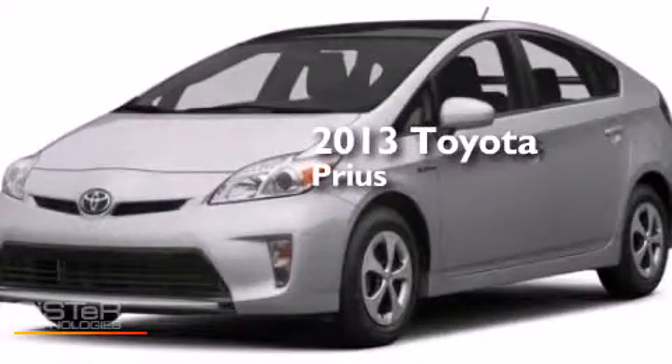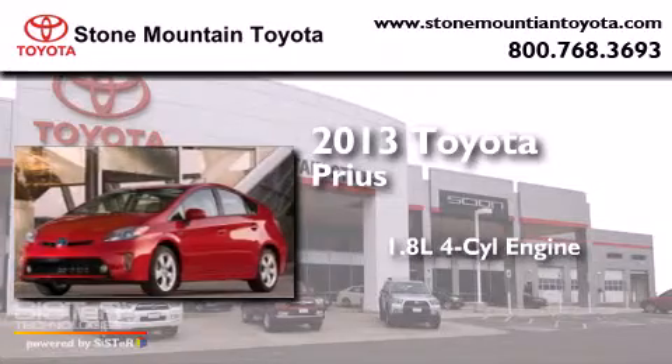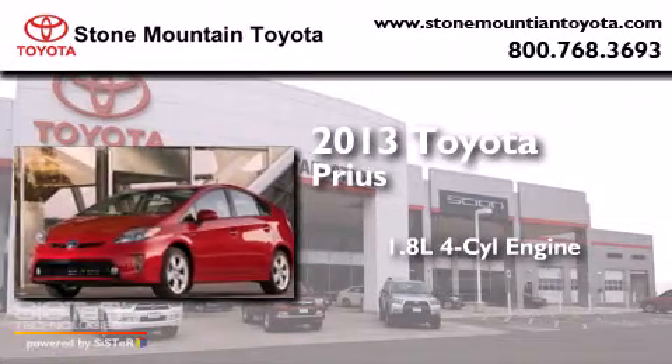This is a brand new 2013 Toyota Prius. It has a 1.8-liter 4-cylinder engine and an automatic transmission.